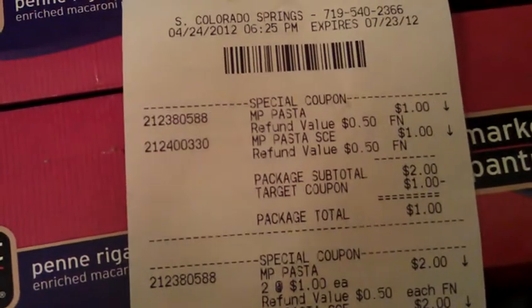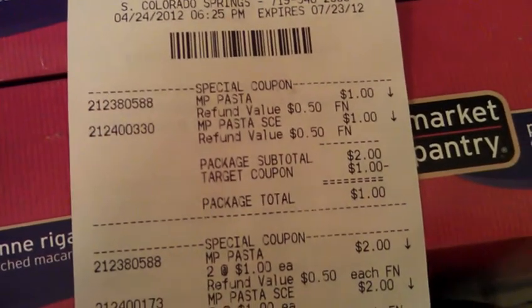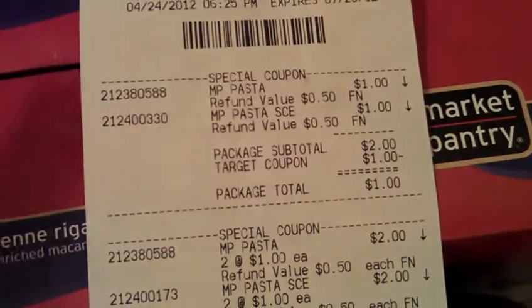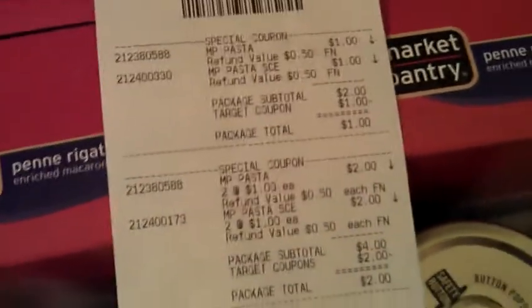So I spent $4.00. The pasta was $1.00, pasta sauce $1.00, the subtotal was $2.00 for just the package, and then minus $1.00, so it comes out to $1.00 for a sauce and a pasta. I did that four times and I was able to do all of them in one transaction.